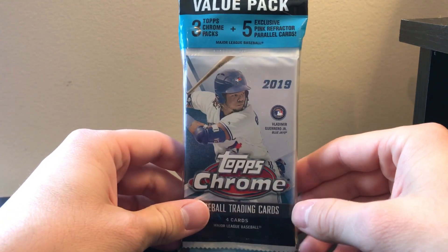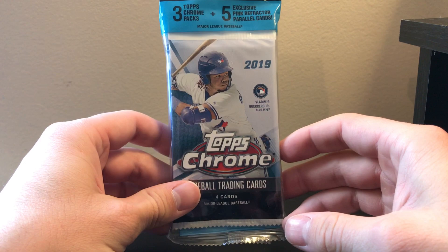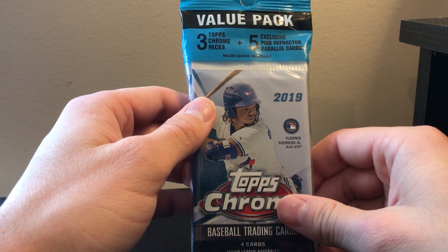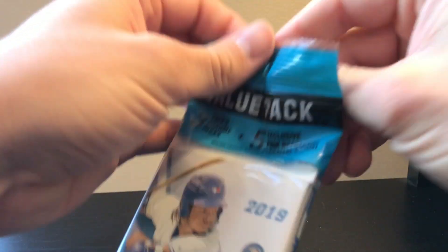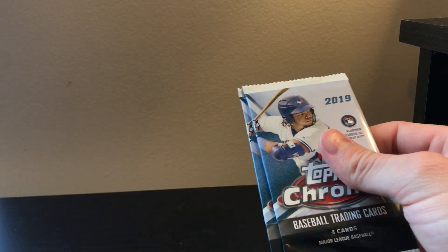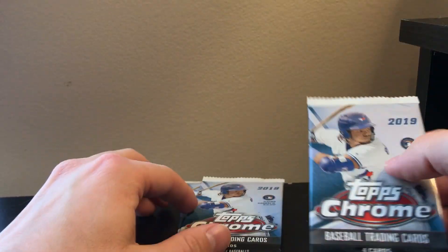Okay guys, today we're going to be opening up a 2019 Topps Chrome value pack from Walmart. Three packs and then an extra pack of five pink parallels. We'll save the pinks for last. Three packs with four cards each.